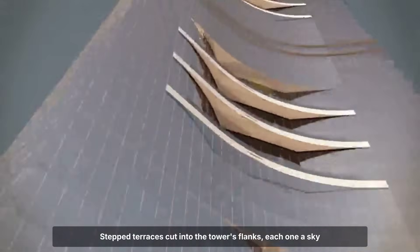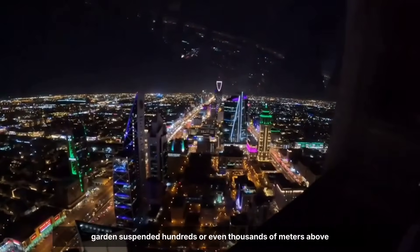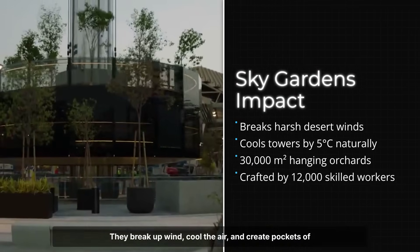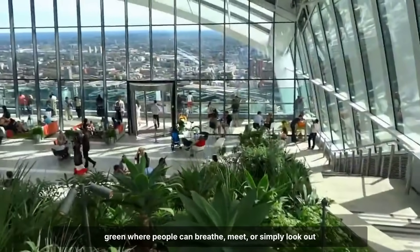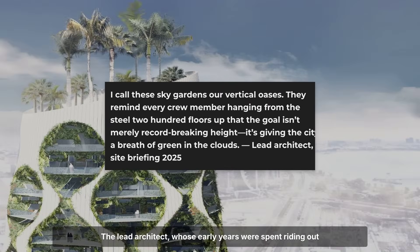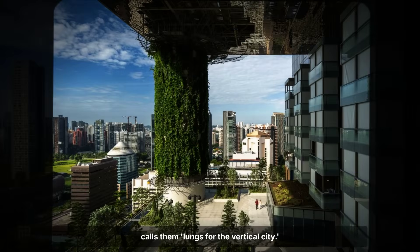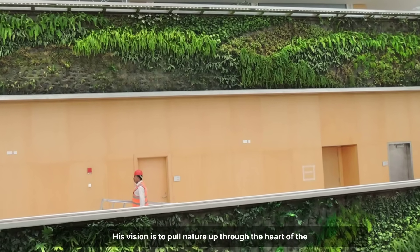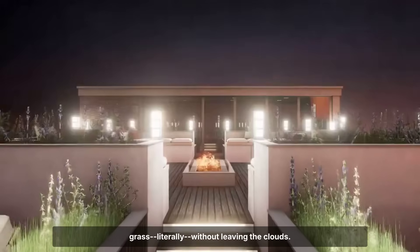Stepped terraces cut into the tower's flanks — each one a sky garden suspended hundreds or even thousands of meters above the desert. These are not just decorative; they break up wind, cool the air, and create pockets of green where people can breathe, meet, or simply look out across a horizon that stretches for 80 kilometers. The lead architect, whose early years were spent riding out earthquakes in Shanghai and sketching skylines in Chicago, calls them lungs for the vertical city — his vision is to pull nature up through the heart of the building.